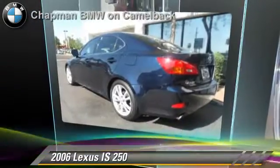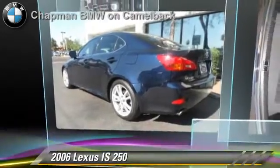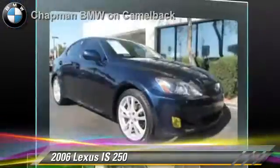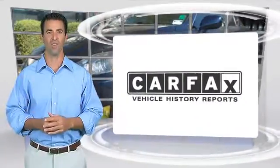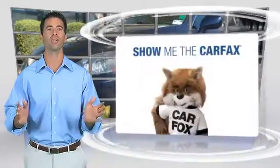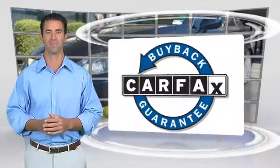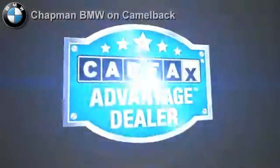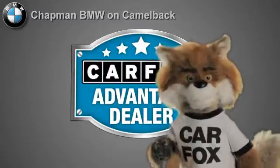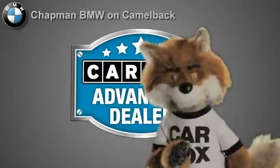Give us a call to schedule your test drive today. Here's another high-quality vehicle with the Carfax Vehicle History Report. Be sure to find a complimentary copy of this report online or contact the dealership. This vehicle qualifies for the Carfax buy-back guarantee. Just say show me the Carfax at Chapman BMW on Camelback, a Carfax Advantage dealer.